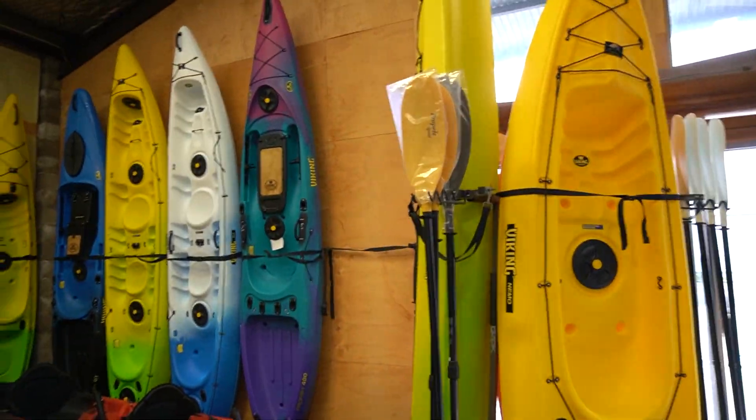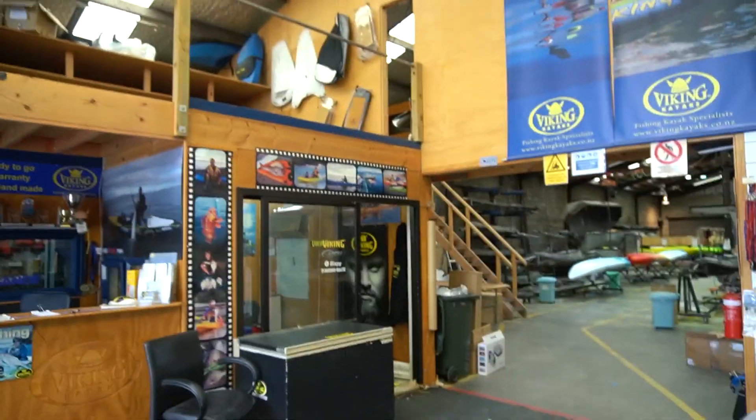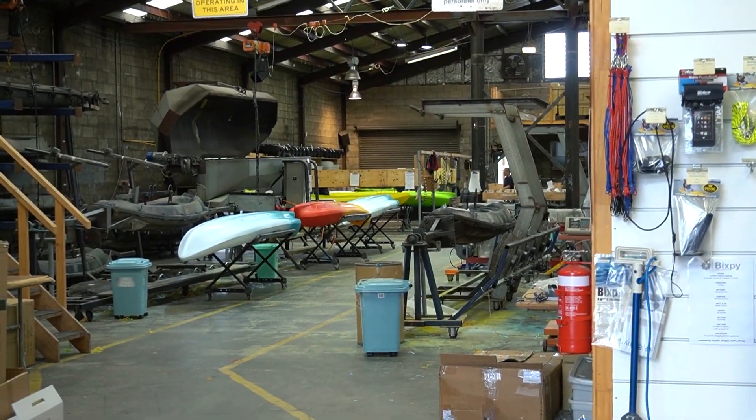Here we are at Viking Kayaks — awesome shop, smells like hot plastic, which is a bit different. They've got heaps and heaps of different models, heaps of fancy gear. You can have a sneak into the factory — they've got big ovens and molds in there, pretty cool. I've just been talking to Grant. He's been making these kayaks for 21 years, started in a shed on his property many years ago, and it's still going strong.